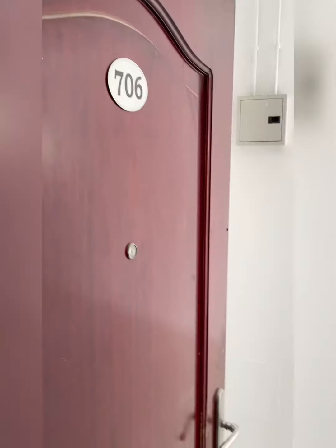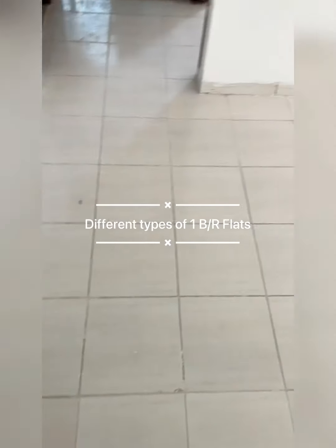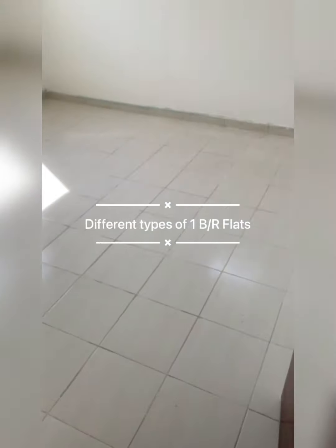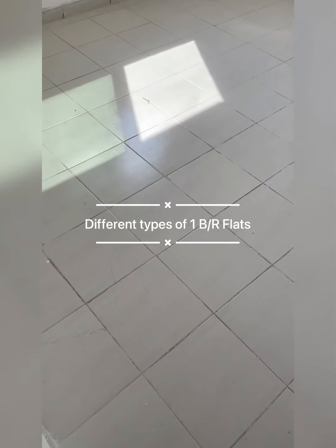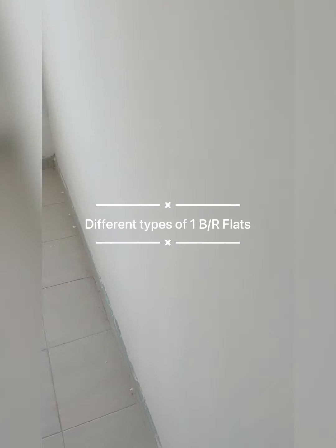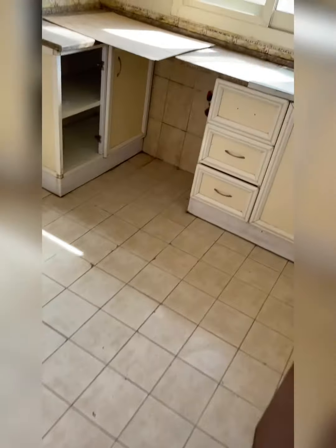This is the studio series. The total size is 4.3 meters by 3 meters. This is the bedroom, which is a little small — 3 meters by 3 meters, approximately 3.3 meters. And this is the kitchen.